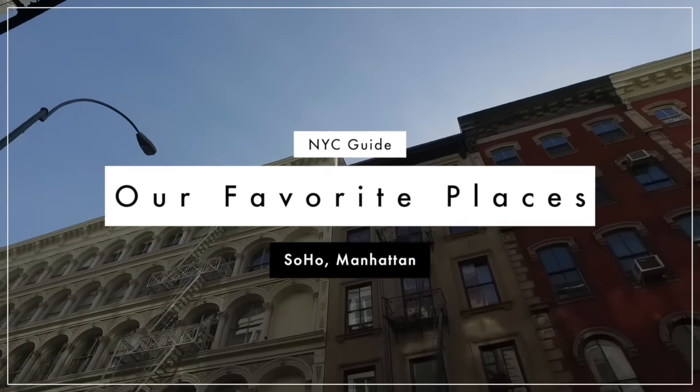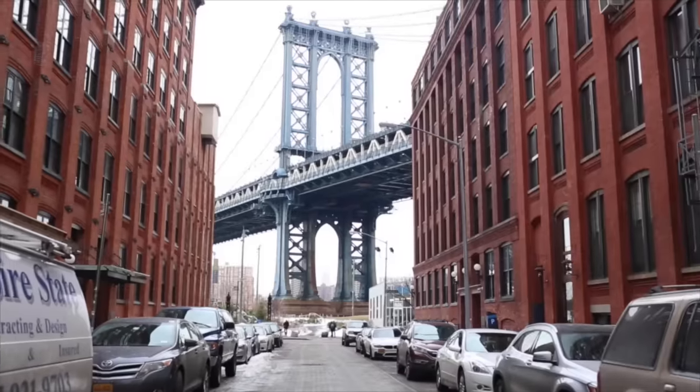Today's video is going to be another New York City guide. If you didn't see my last video we filmed in Dumbo Brooklyn, so be sure to check that out. This time we are in Soho — Patrick and I spend a lot of time here because shopping is a huge part of it. We narrowed down some of our favorite spots, and these are ones I definitely think you should visit if you're coming to Soho.